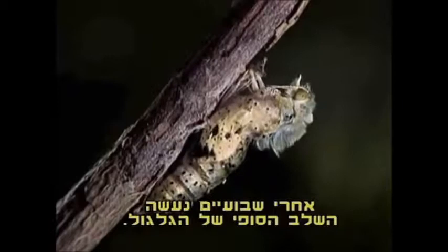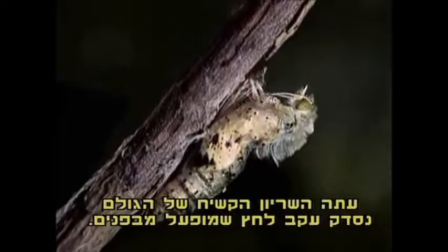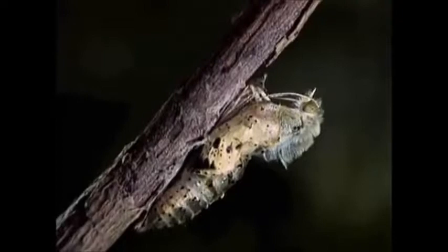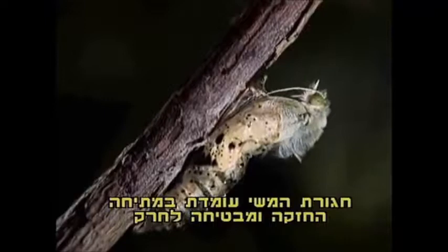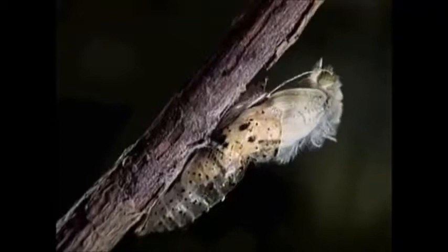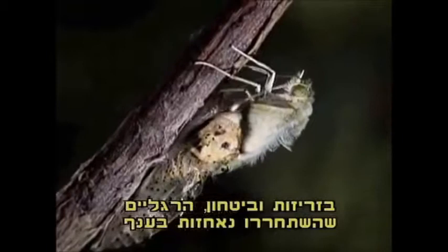Now, the rigid carapace of the chrysalis cracks under the force exercised from the inside. The silk belt resists the strong traction, guaranteeing the insect the necessary stability. Nimble and secure, the legs, freed from the pupal sheath, grab the branch, and the butterfly can finally extract its wings and abdomen from the case.